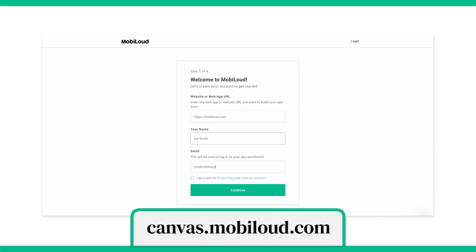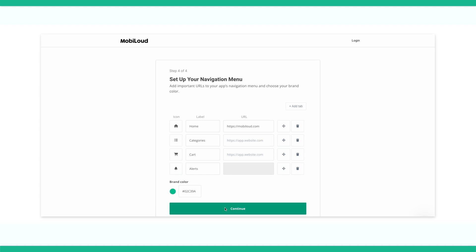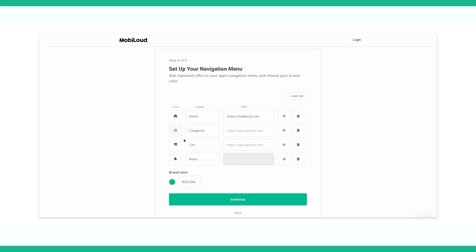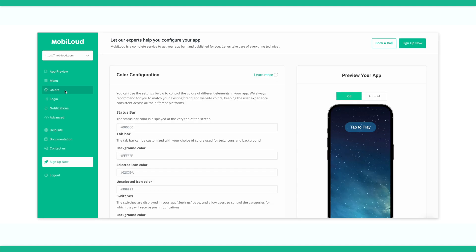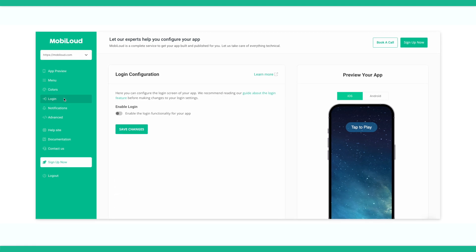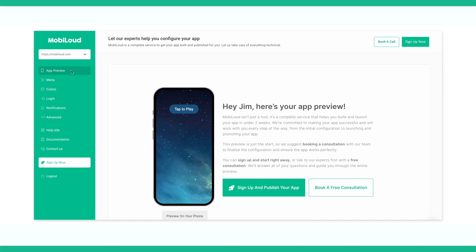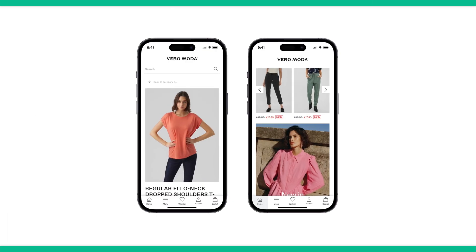First, you want to fill in your details including your name, email address, and your URL. Then it will bring you to a page to configure your app menus. You can choose which icons you want to use or upload your own. Then you choose which tabs point to which URL, fill in additional information about your app's menu and navigation, and edit all colors from the background color to the color of the buttons. Once you go through all the sections, you can press the play button and see how your website would look as both an iOS and Android app. That's how easy it is to convert your WordPress website to a mobile app with MobiLoud Canvas.